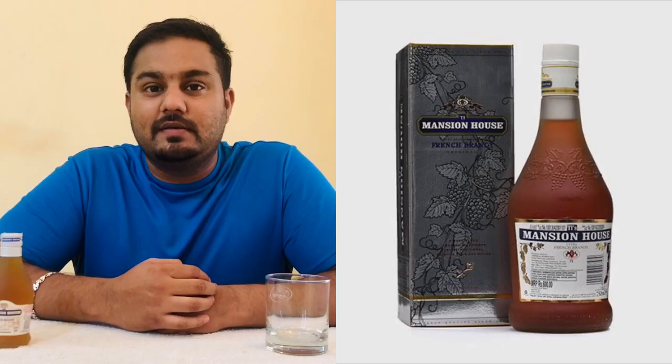Hi friends! Welcome back to my channel. I am your host Kiran Shetty. What I wanted to review is the Mansion House.